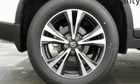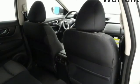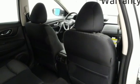Inline four-cylinder engine, hands-free liftgate, gas-pressurized shocks, and power-heated mirrors.